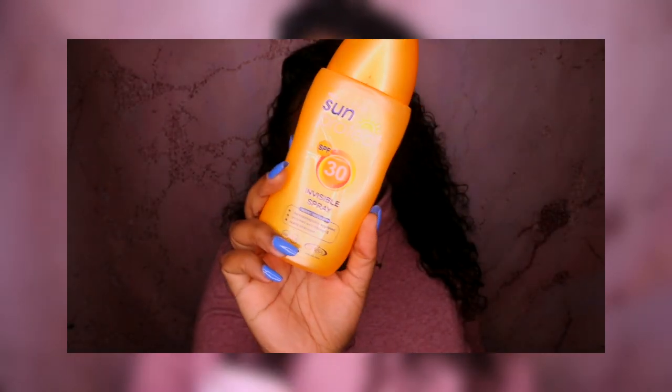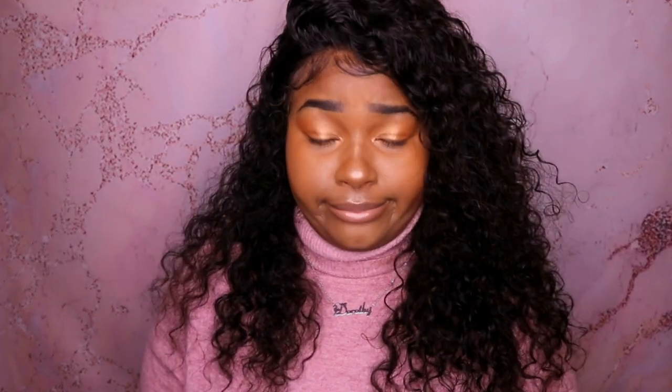Speaking of moisturizing, I have dry to normal skin, so I need to moisturize my face all the time. What has been working for me over the years is sunscreen — I use it during summer and during winter; you never know when the sun's going to come out. I also use coconut oil, which tends to gloss up my skin, but the sunscreen I use gives me just enough shine without being too glossy.